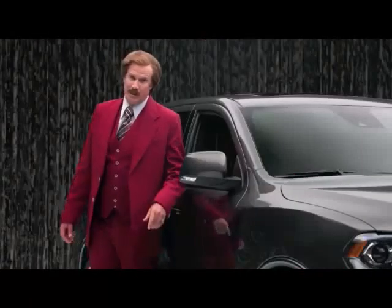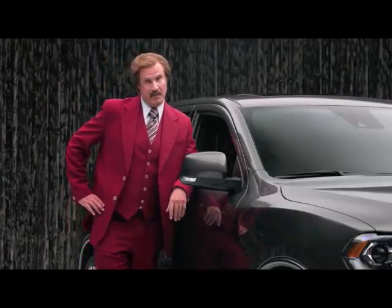Oh yeah. This glove box I've been talking about? It comes standard.